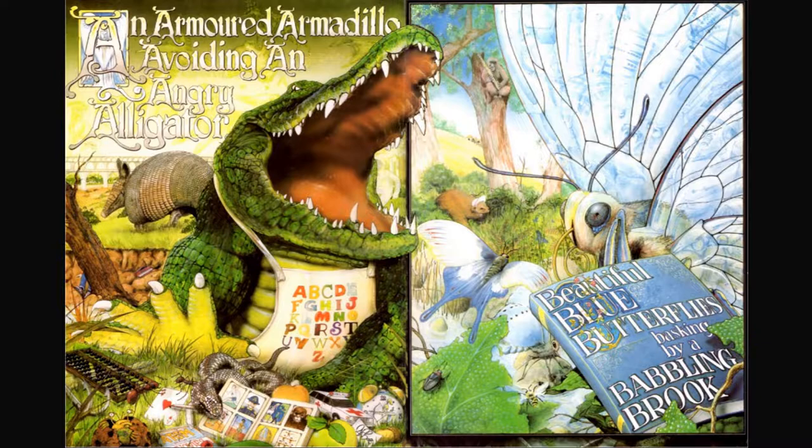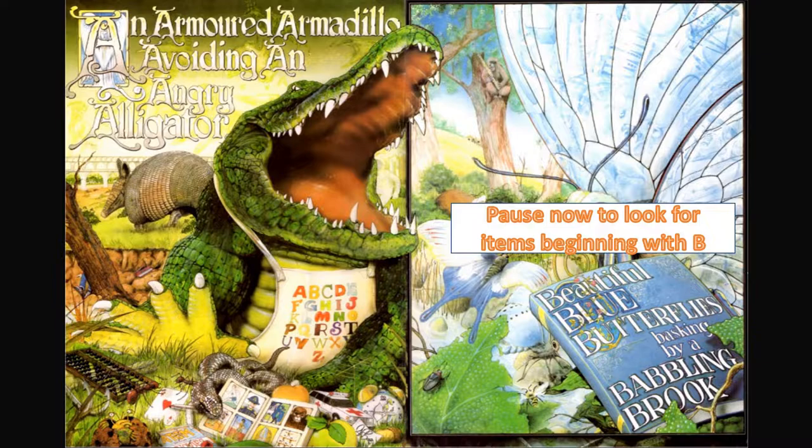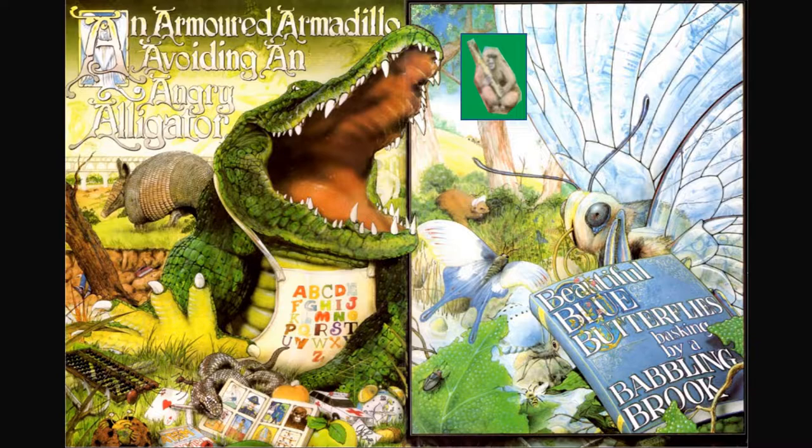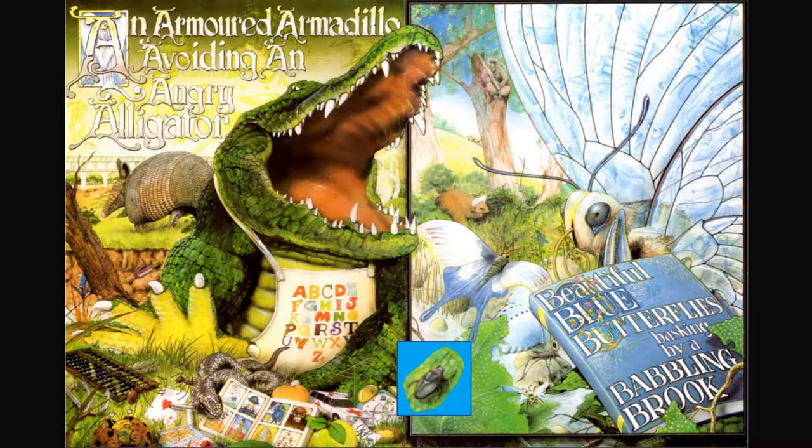Beautiful blue butterflies basking by a babbling brook. I see a bear wearing a bonnet, a baboon playing the bassoon, and a beetle.